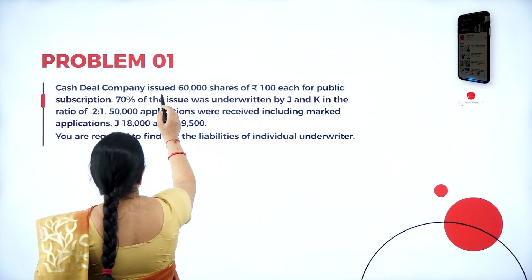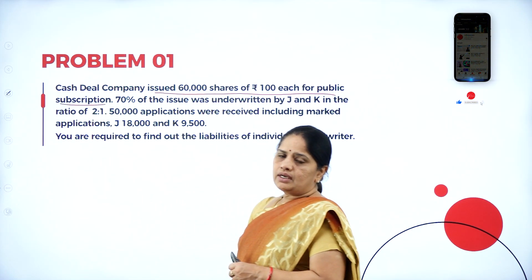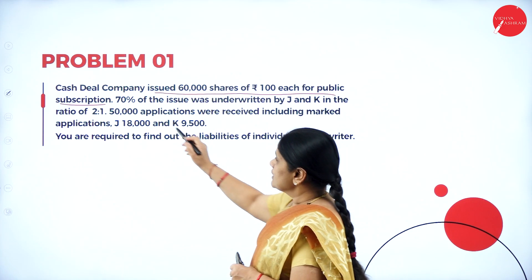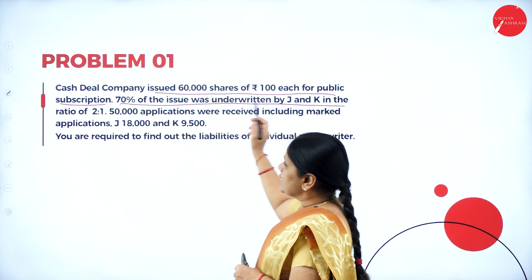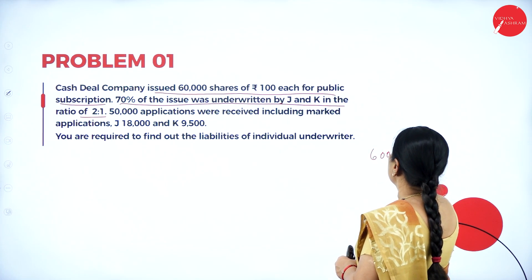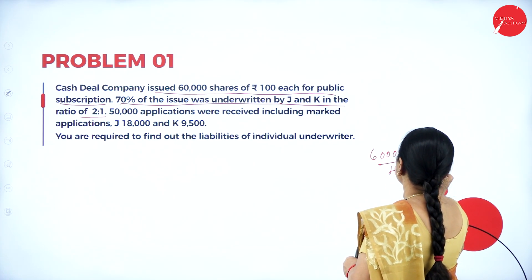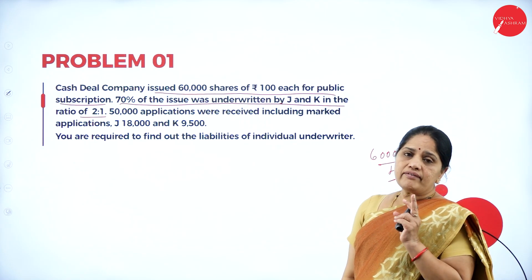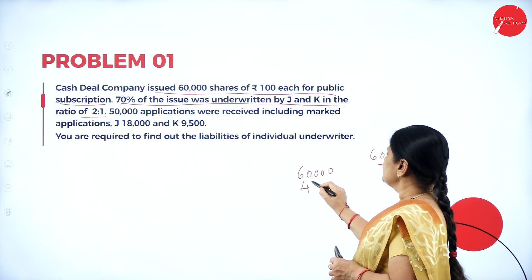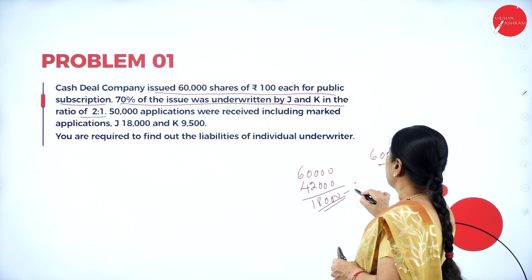Problem number 1: Cash Deal Company issued 60,000 shares of Rs. 100 each for public subscription. 70% of the issue was underwritten by J and K in the ratio of 2:1. Out of 60,000, only 70% of the issue is underwritten, so 60,000 into 70% comes up to 42,000. They have underwritten only 42,000 shares. The rest of the 18,000 shares are held by the company.